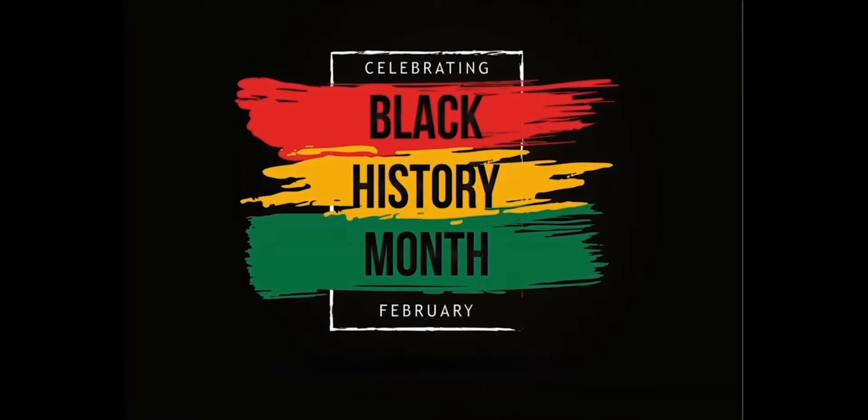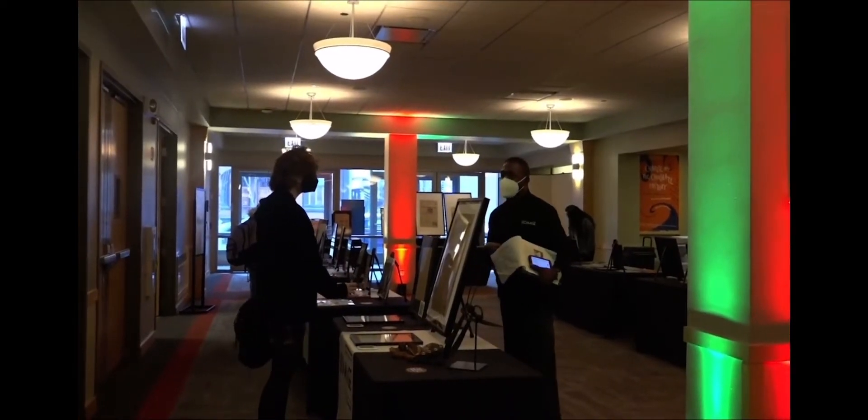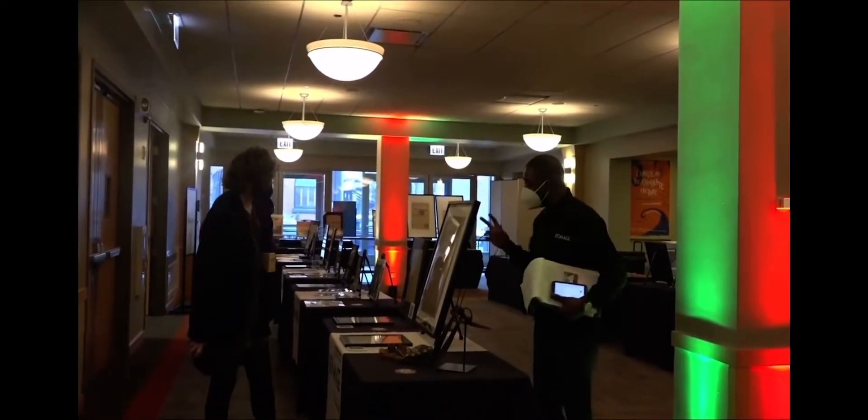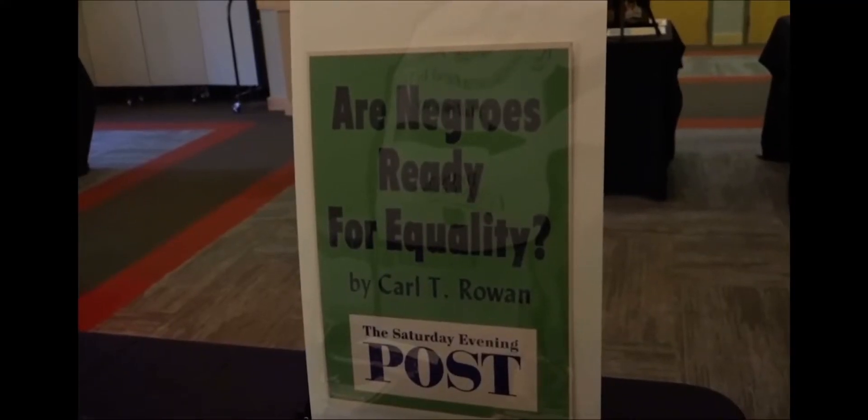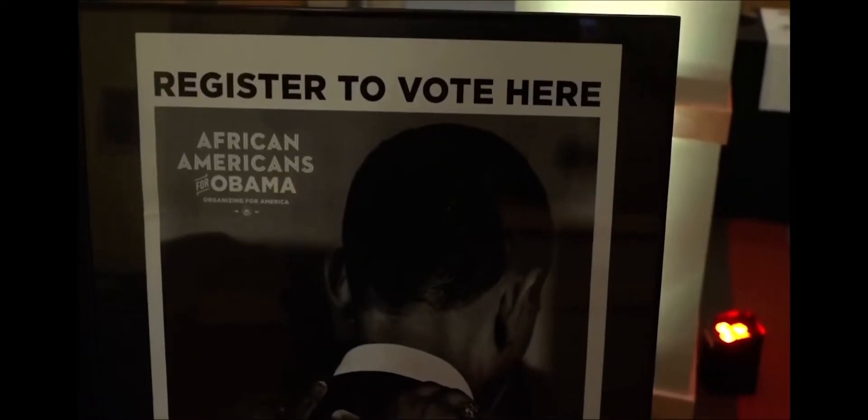As a part of DePaul's Black History Month celebration, the university hosted the Homage Black History Exhibit. The exhibit illustrates the African-American experience in the United States from the time of slavery all the way through the election of Barack Obama.